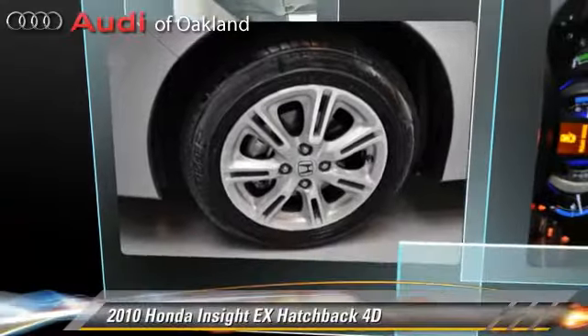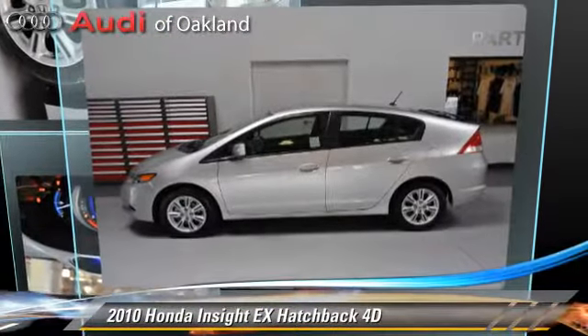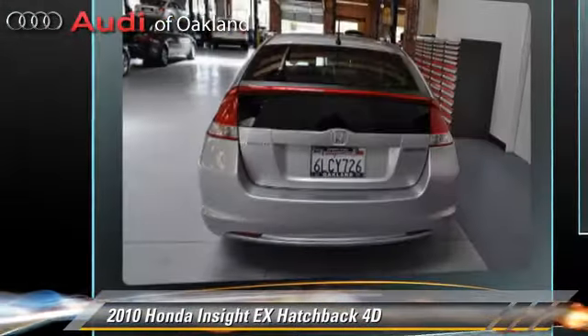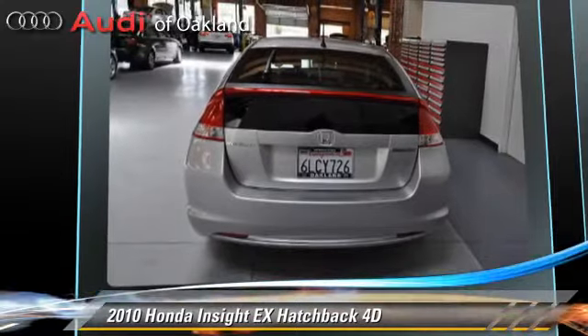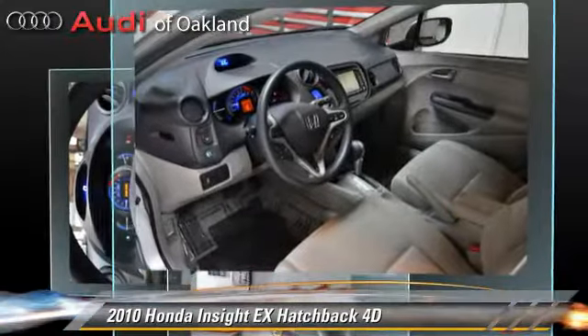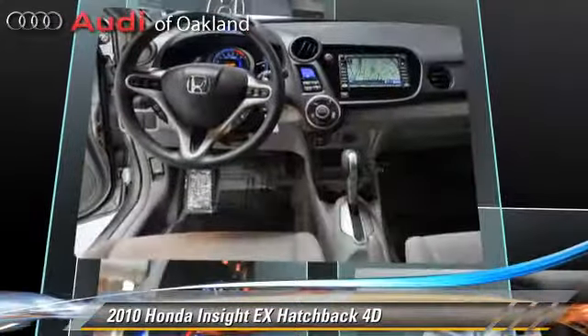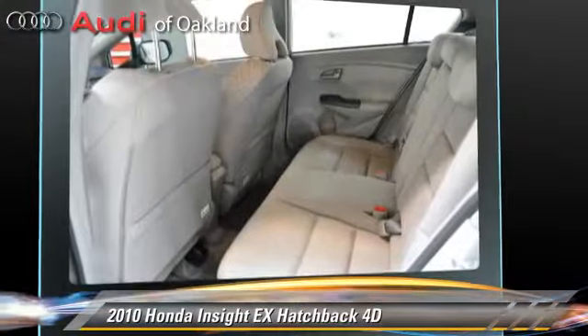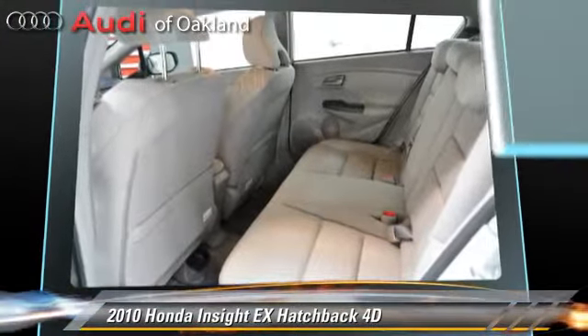The 2010 Honda Insight EX, powered by a hybrid 1.3-liter 4-cylinder engine with an automatic transmission. This front-wheel drive hatchback with fewer than 25,000 miles on the odometer gets up to 43 miles per gallon. This Honda features front-wheel drive, cruise control, and tilt wheel.